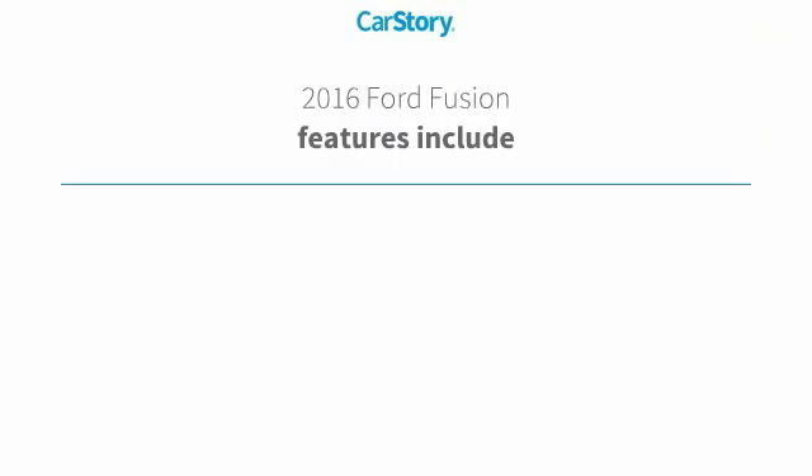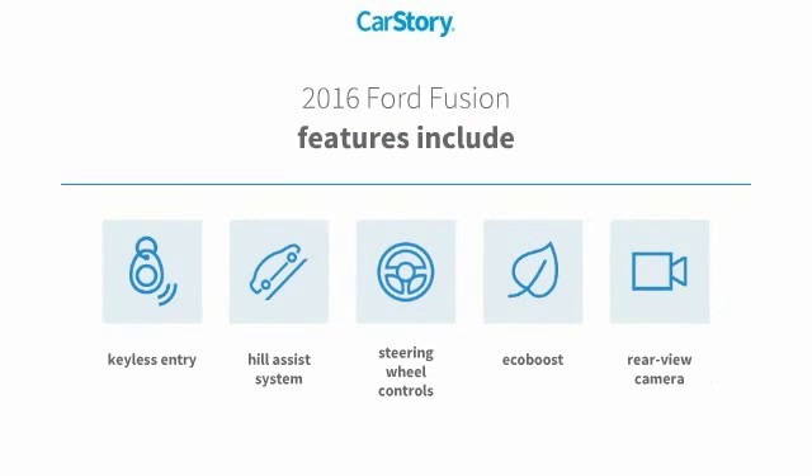Loaded with features. Features also include keyless entry, rear view camera, steering wheel controls, and hill assist system with these ratings.